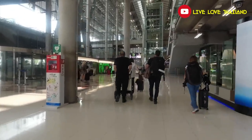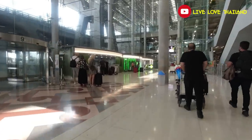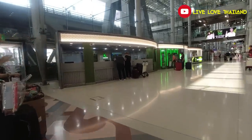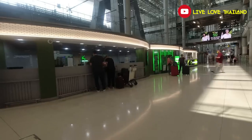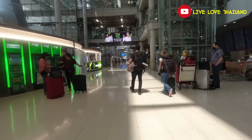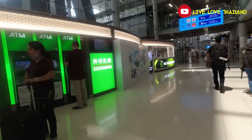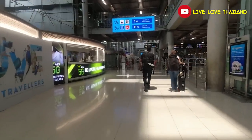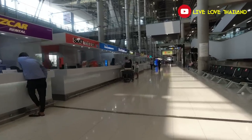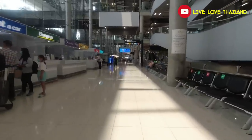Along the way you will see lots of money exchange services and phone SIM card companies. My advice: if you want to exchange money here, exchange as little as possible because the rates are not the best. I will show you later where to exchange money with the best rates. You also have ATM machines, car rental services, and private taxi services. For SIM cards, buy from any company — they are all the same. Just take the package that fits your stay and needs. Don't waste time, just pick one.